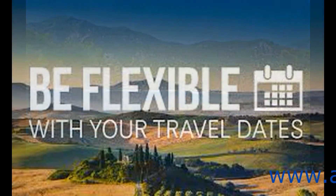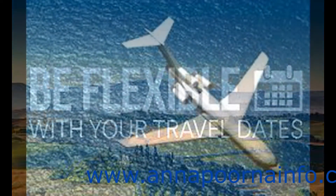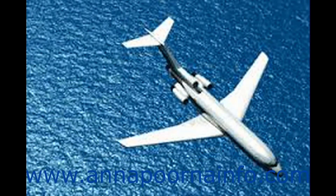Buy a Local SIM Card. Many people are now following the trend of purchasing a local SIM card to avoid the sky-high rates of international calling. It is advised to use a local number for all your telephonic conversations as well as for data services.